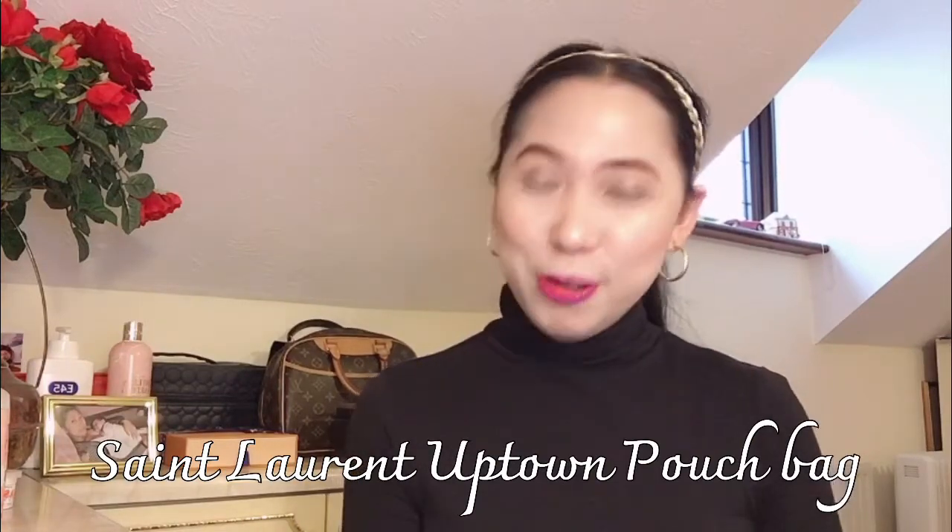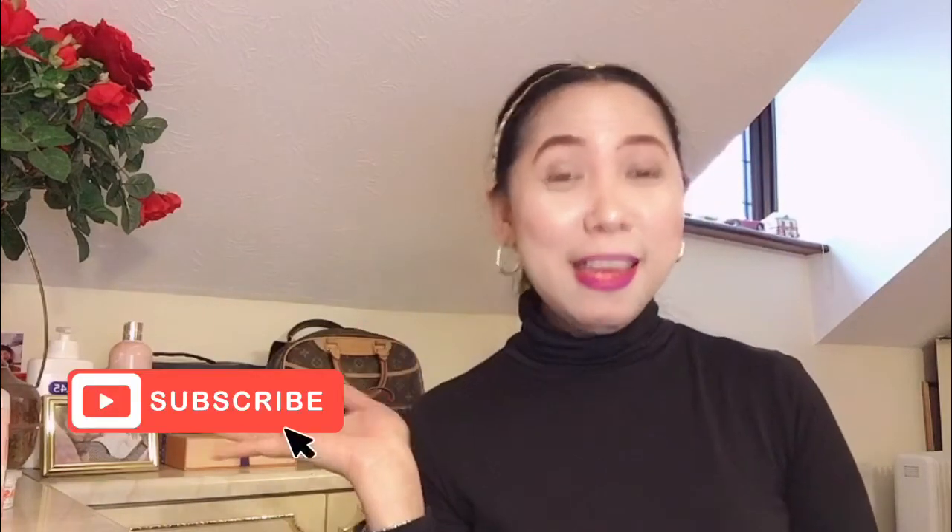Hey guys! Welcome back to my channel! In this video, I am going to unbox my first Saint Laurent pouch bag. Before anything else, if you're new here, please consider subscribing to my YouTube channel. And if you're already a subscriber, welcome back!